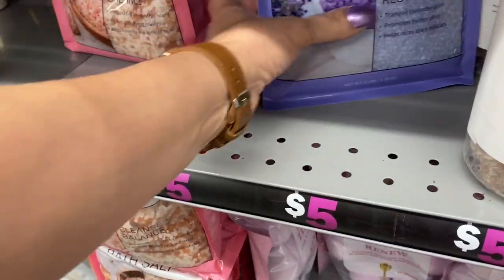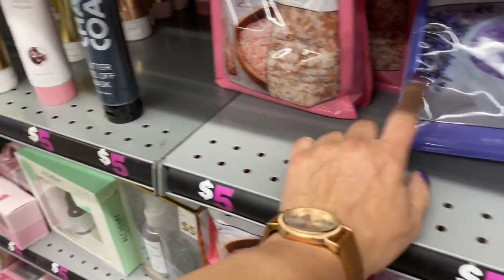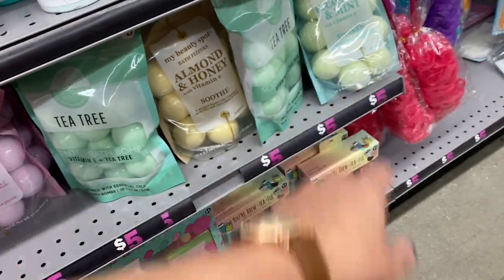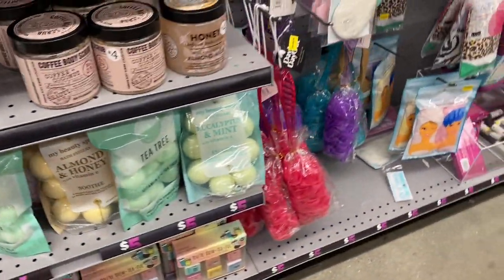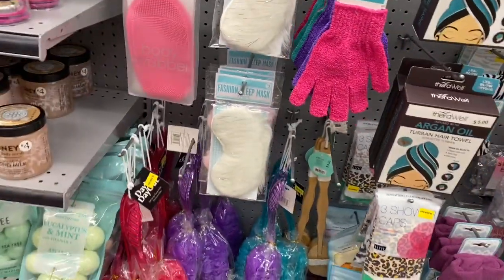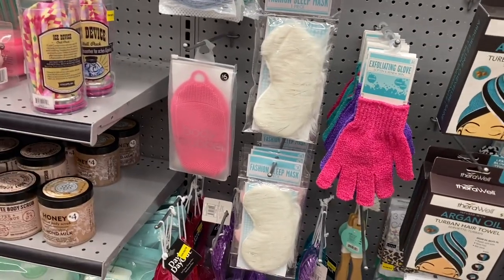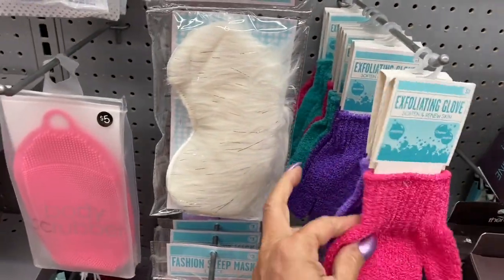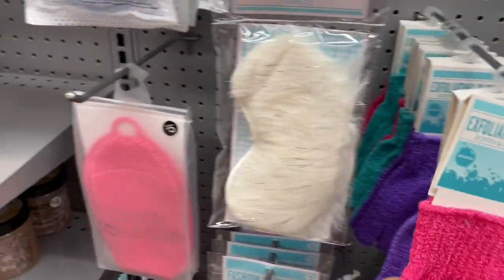And look at this — the lavender epsom salt, calm and restore. And this one is cleanse and balance — the tea tree. The almond honey. And the eucalyptus mint. So you have the exfoliating glove — I like these guys. They have these at the Dollar Tree. They cost a dollar here too.